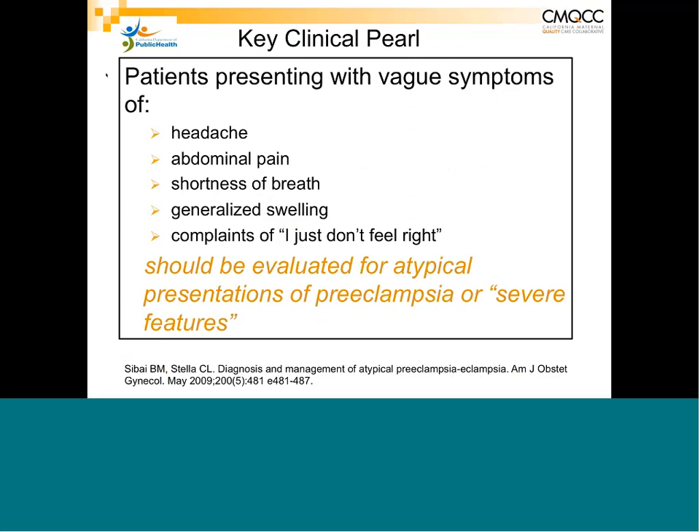But if a patient comes in with persistent complaints — particularly these five which have been studied by the Preeclampsia Foundation — it is important to rule out preeclampsia. The Preeclampsia Foundation is a group of women who have experienced severe preeclampsia, fetal death, ICU stays, and some whose relatives died. They have said over and over again that healthcare providers do not listen to patients who keep complaining of the same things.